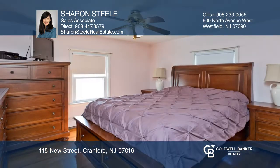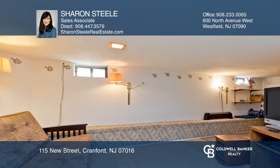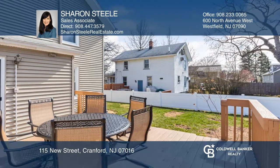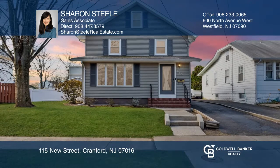This lovely home is located on a quiet street just one mile to the Cranford train station and 0.7 miles to the Garwood station. Fall in love with your future home by contacting Sharon Steele to schedule a tour.